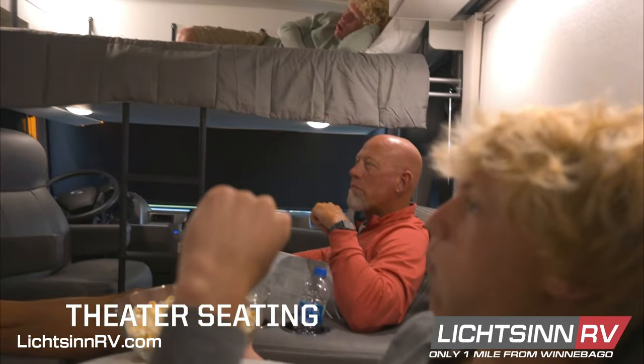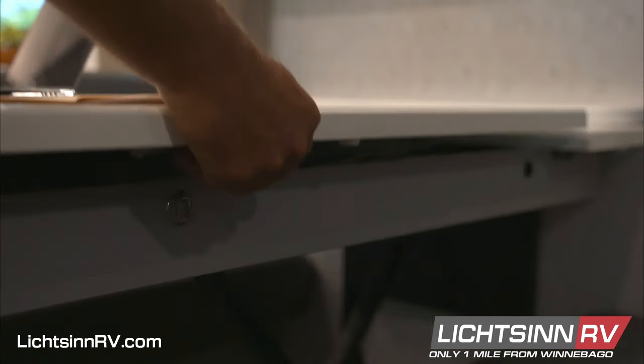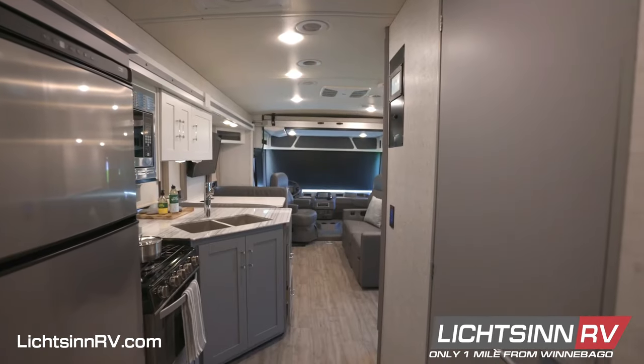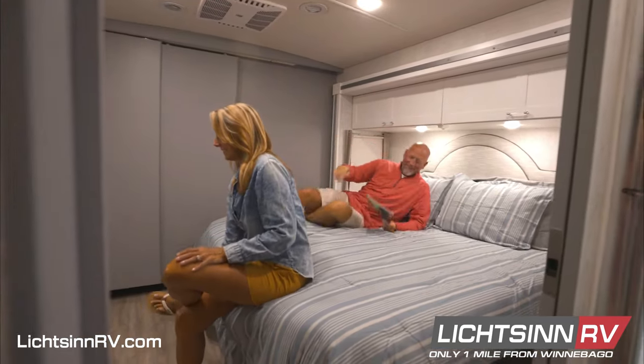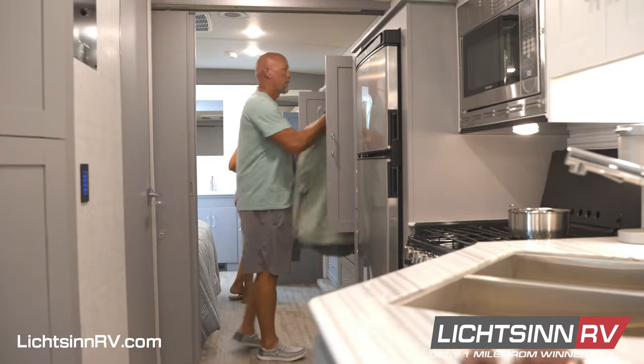In the lounge you have the choice of a sofa bed or reclining theater seats, while the dining area provides a dinette with a high-low table that adjusts to the desired height. Mid-coach across from the galley is a half bath separated from the master bedroom by a privacy sliding door, while the bedroom itself provides a walk-around king-sized bed, large wardrobe, and full bathroom in the rear.